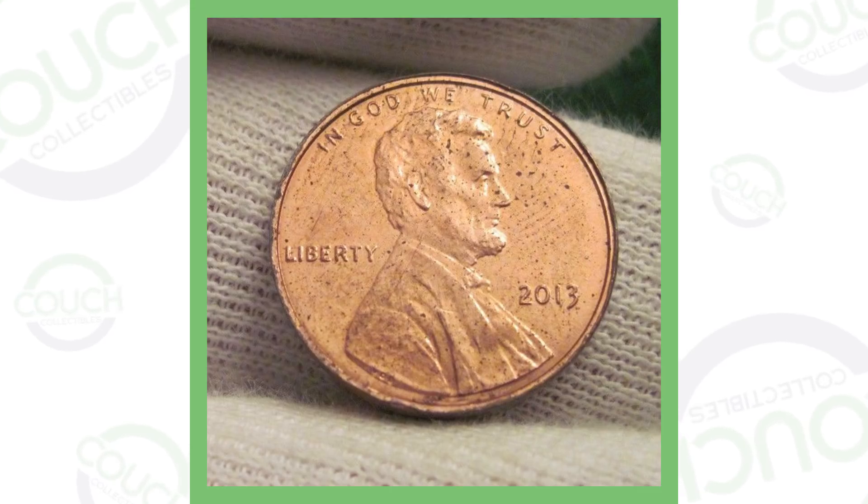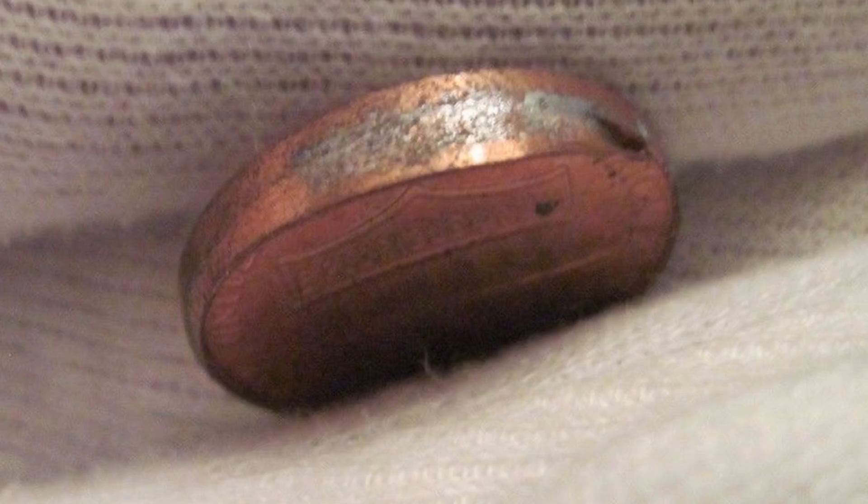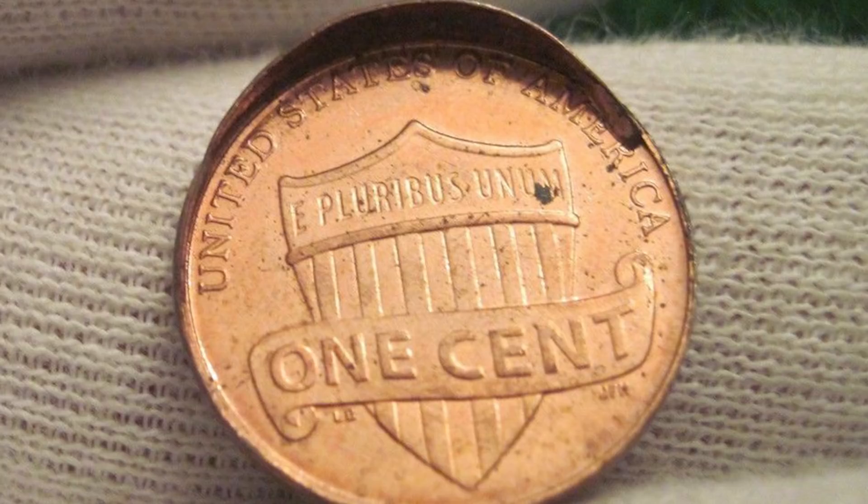First up is a pretty cool coin — a 2013 Lincoln cent. This penny looks normal at first, but if we look at the next picture you can see that the edge is extremely thick. It's got a capped die error, and on the reverse of the penny you can see how high that cap is. That would be amazing to find when coin roll hunting. This penny sold on eBay for over $50.